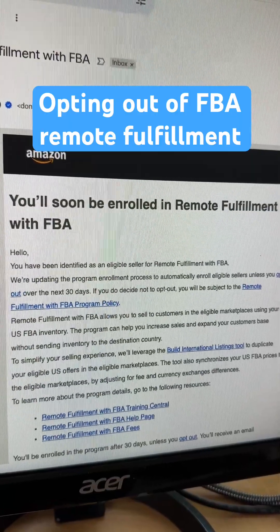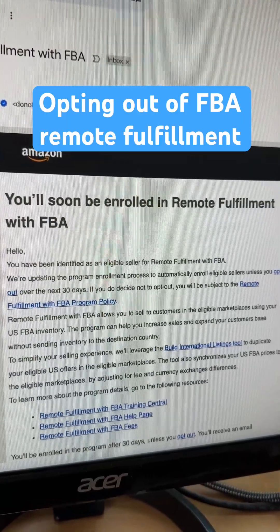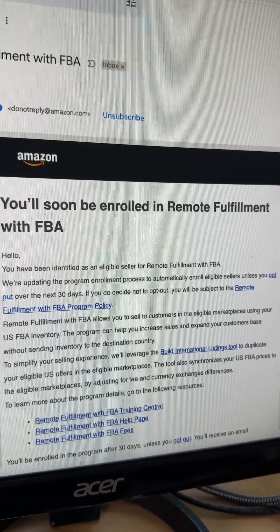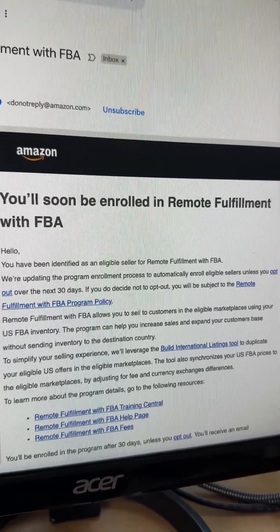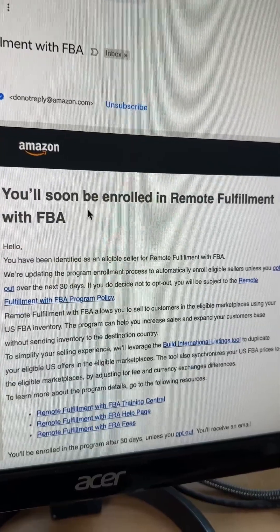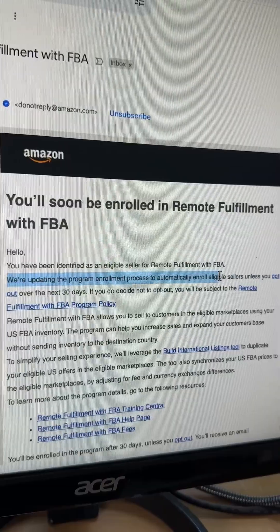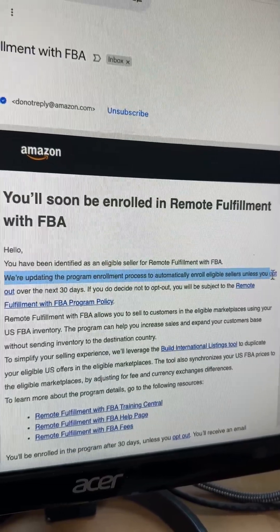If you've received a notice from Amazon that you've been enrolled in Remote Fulfillment with FBA, this means that if you're a U.S. seller, your stuff can be sold in Mexico, Canada, and Brazil. If you don't want to do it, look at the email you received — there should be a message that says they're updating the program enrollment process to automatically enroll eligible sellers unless you opt out.